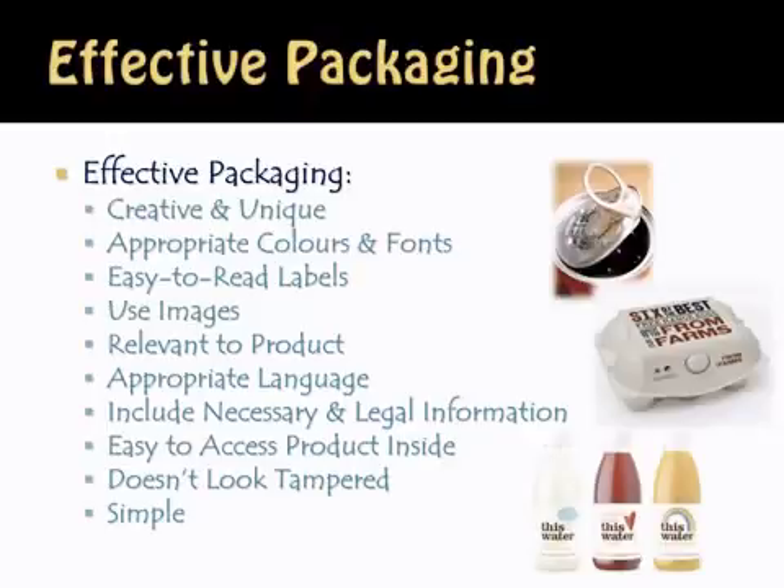Images are always beneficial to the consumer — if you're a visual learner, you're probably drawn to packages that have visuals. The packaging should be relevant to the product; for example, beans don't necessarily need to go in a cardboard container. Appropriate language is important — it shouldn't be offensive, and it should state exactly what's in the package, including all necessary and legal information. Easy access to the product inside is also key: if you ever purchase something where you need scissors, a crowbar, and a hammer to open it, you'll be very frustrated and probably won't buy the product again.